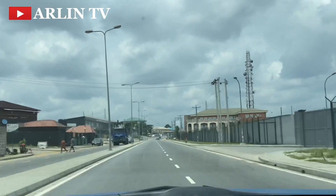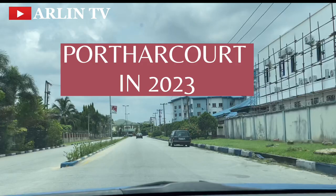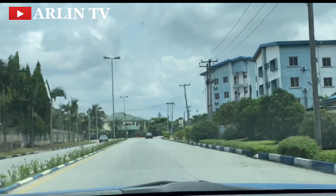We're going to be exploring this city and this GRA in the city of Port Harcourt today to see how it looks like. It's going to blow your mind about the structures available in this GRA in Port Harcourt.